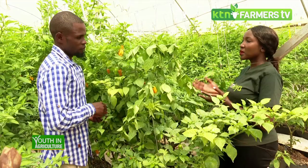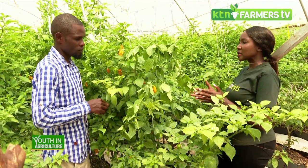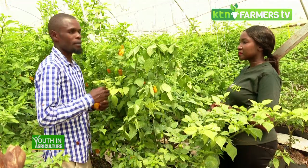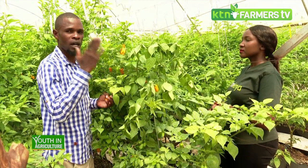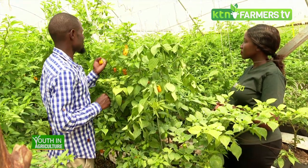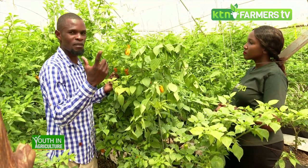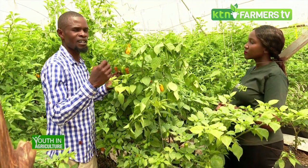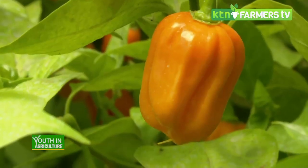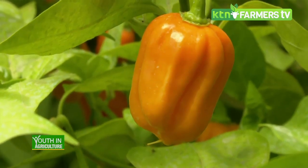How many pieces of habanero do we need to make one punnet going for 150 shillings? Basically a punnet weighs 200 to 250 grams. These habanero fruits are a bit heavier — they weigh between 10 to 15 grams per fruit. So there are quite a number of fruits per punnet of 250 grams.